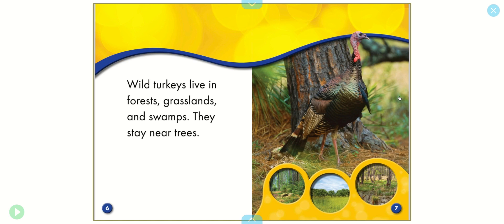Wild turkeys live in forests, grasslands, and swamps. They stay near trees.